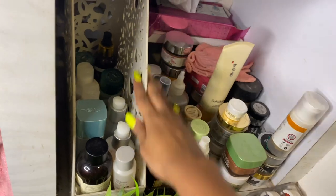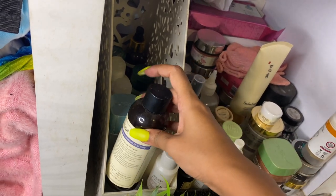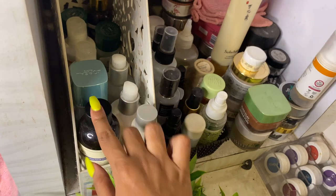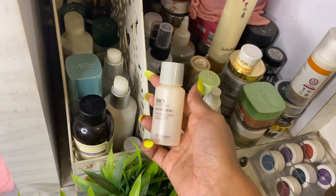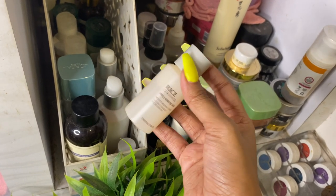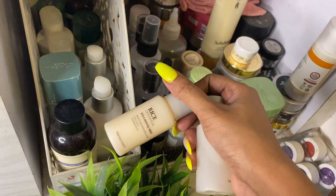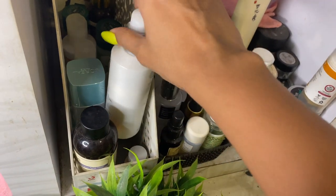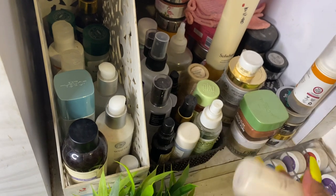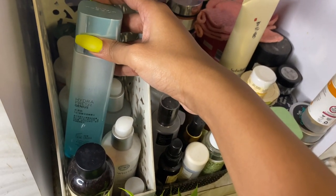Starting here I have all my toners and masks kept in a magazine tray. First I have the Klairs toner — absolutely stunning, featured in a lot of my videos, amazing especially for dry skin. I love Korean brands. This is a sample from The Face Shop, the rice ceramide one — very travel friendly. I love the whole rice ceramide range, and also the Face Shop white seed range and chia seed range.